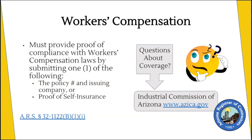If you do have employees and you don't meet that exemption, then you need to give us the policy number or proof of self-insurance. The Industrial Commission of Arizona is the agency that regulates workers' compensation and they're the ones that formulated these exemptions.